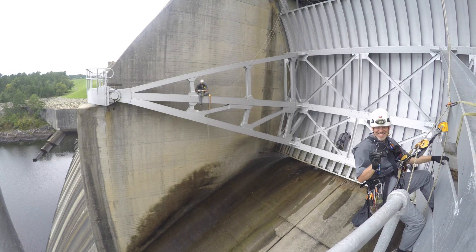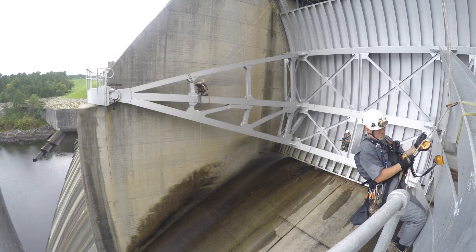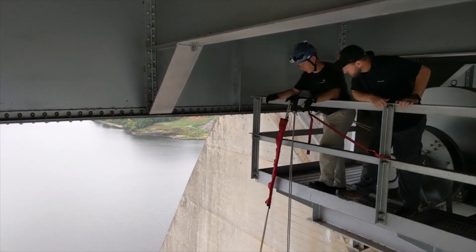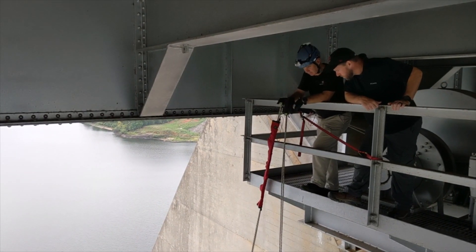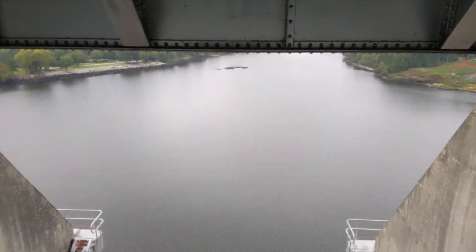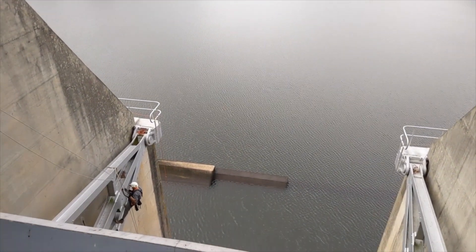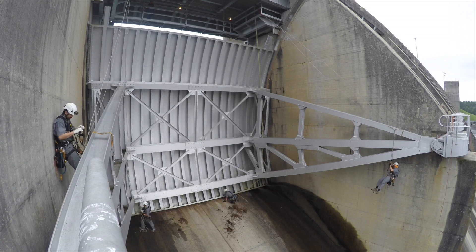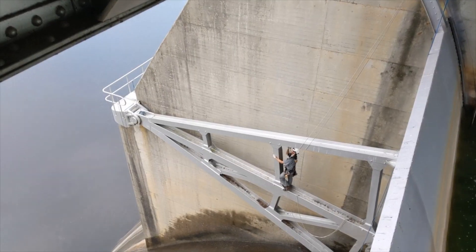We're here at Chase from Thurman Dam to do a hydraulic steel structure container gate inspection. We have a team of four structural engineers who are also SPRAAT rope access technicians. Rope access is a means of accessing faces of the gate that we're trying to inspect. We use rope access because it's a lot more efficient than old techniques where we use cranes, scaffolding, or man baskets to get to the gate.